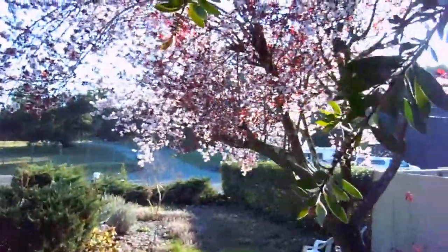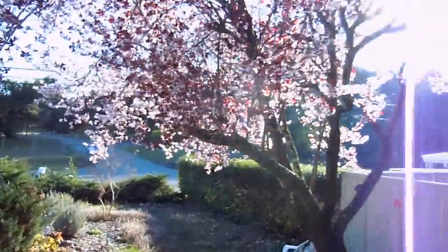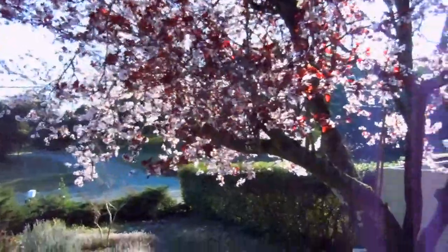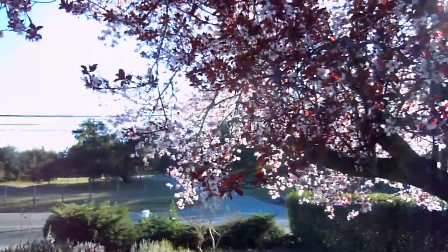The lighting on our Japanese plum is really something. Sorry about all the traffic noise. I just wanted to kind of capture the colors here of the blossoms.